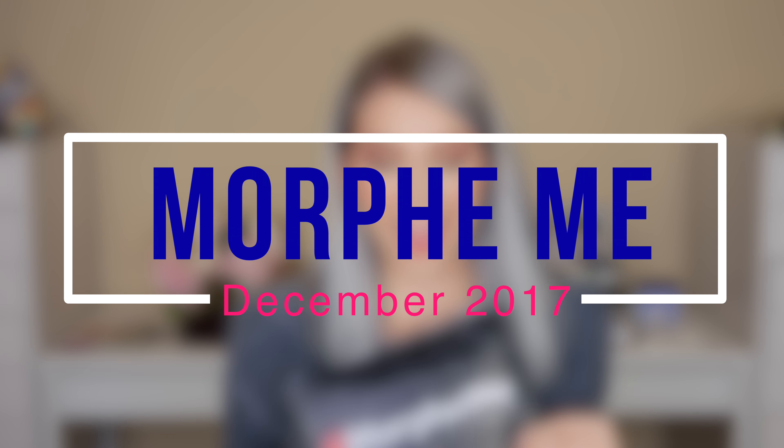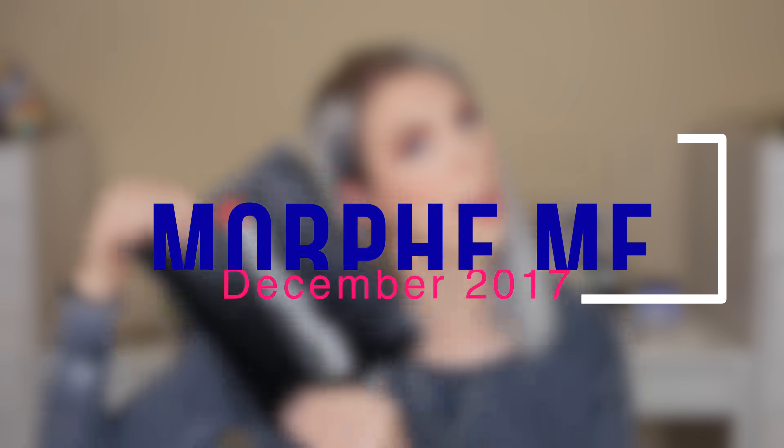Hi guys, it's me, Kelly McAsi, and today I have my December Morphe Me unboxing. Today I'm here with my December Morphe Me unboxing for 2017, but before we get started, guys, I'm so excited.